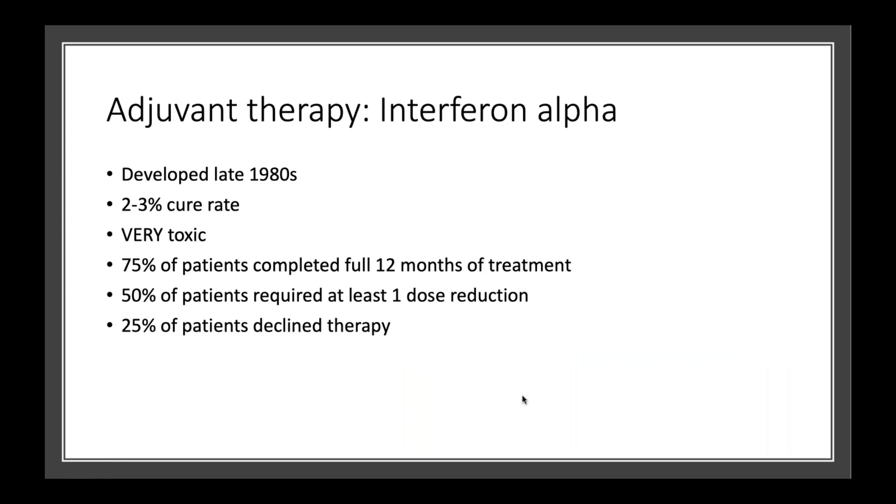Quite a long time ago, the only thing we really had in terms of options for adjuvant treatment was something called interferon alpha. That was developed in the late 80s. It had a very low cure rate of only two to three percent, but unfortunately it was very toxic. Only about 75% of patients were able to complete the full year of treatment, at least half needed a dose reduction, and a quarter just outright declined or refused any therapy.